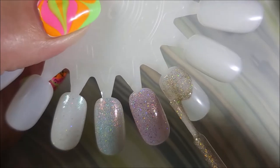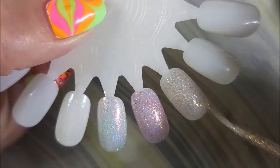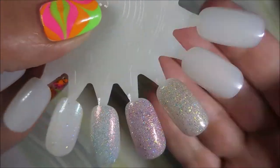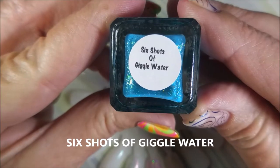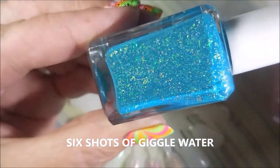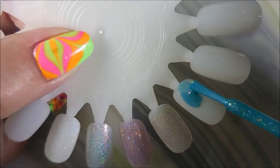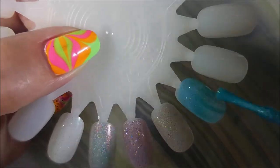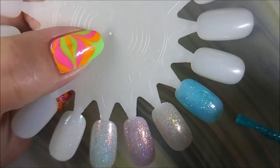I did get in on a special — I think they were like 10% off or something if you bought the collection in the first 96 hours, which I was stalking and jumped on. Here is Six Shots of Giggle Water — I think this is my favorite name, it's too cute, and it didn't hurt that the polish is adorable too. Love, love, love these.